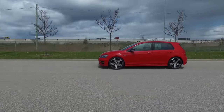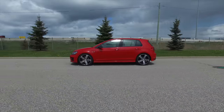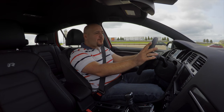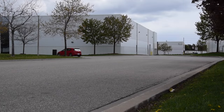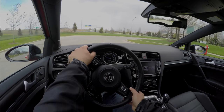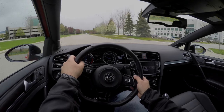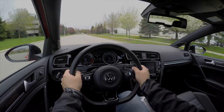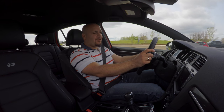In race mode it gets noticeably stiffer, but gets really rewarding once you hit those corners. The speed at which you can go around corners is mind-blowing — it's seriously impressive. The grip is immense, the all-wheel drive system works really well, the steering is good, and the brakes are fantastic. From 100km/h it came to a complete stop in just 38 meters. That is crazy good — that's Porsche 911 territory.